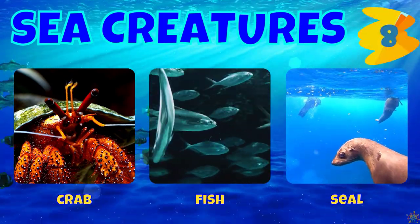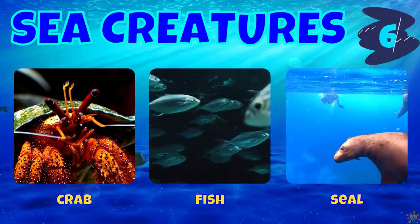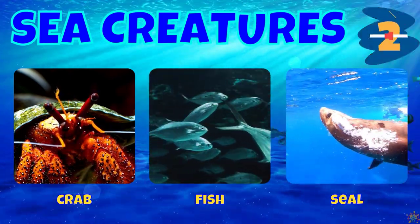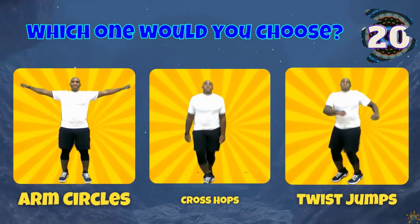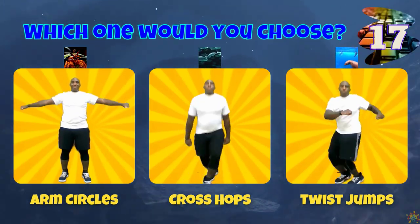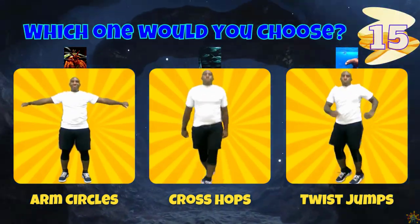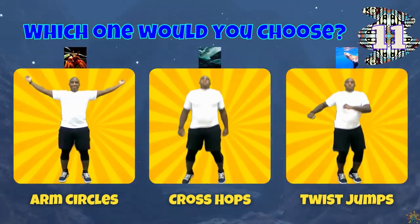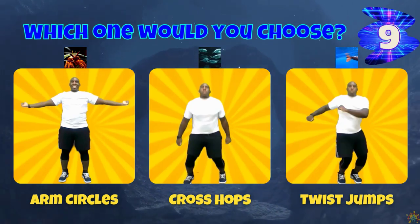Our sea creatures are a crab, a fish, and a seal. If you chose a crab, do some arm circles. If you chose a fish, do some cross hops. If you chose a seal, do some twist jumps.